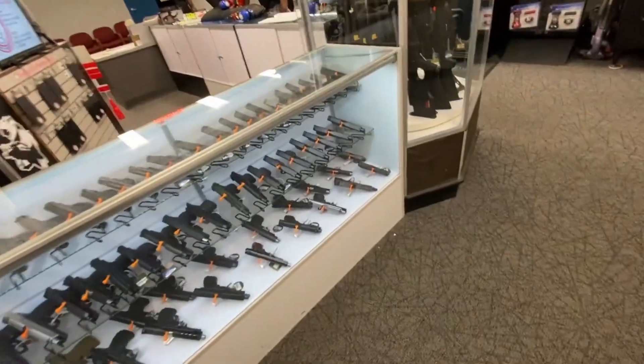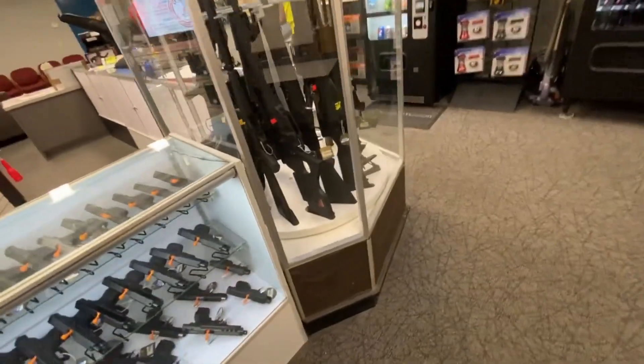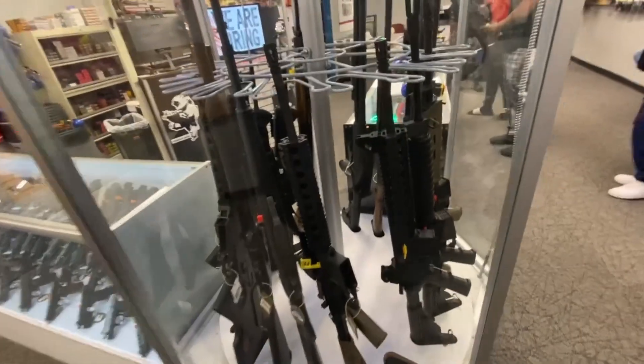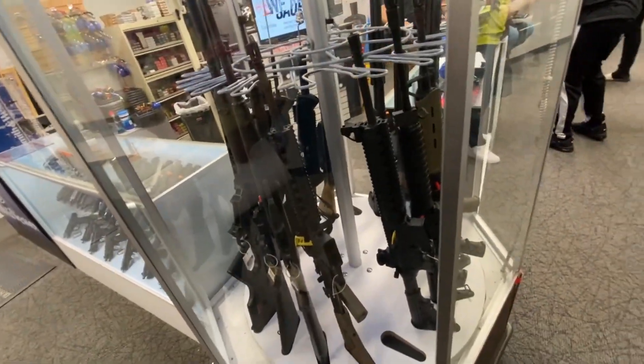I definitely recommend you go in there if you're looking to A, buy your first gun, or B, purchase a new gun and you want to test it out before you actually purchase it. I definitely recommend that. That place is number one when it comes to gun selection. As you can see, I loved it. But price-wise, it was definitely out of my category.